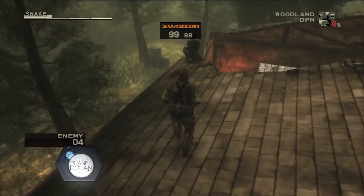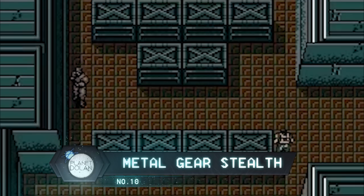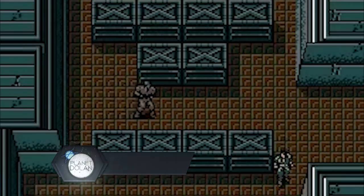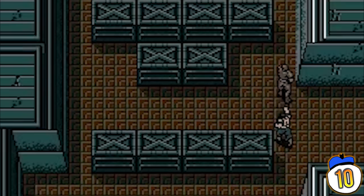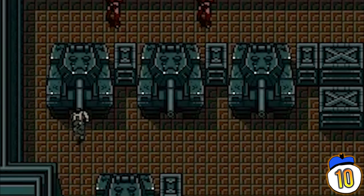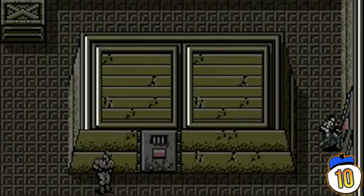Number 10: Metal Gear was a pioneer of the stealth genre, but it wasn't on purpose. Originally, Metal Gear was intended to be an arcade-style combat action game, in the style of Ikari Warriors or Commando, for the Japan-only MSX-2 home console. The problem is the original build of the game could only handle a small number of enemies or bullets on screen before the whole thing crashed. So Hideo Kojima designed Metal Gear around that limitation, making the game about avoiding enemies in combat. And the rest is history.